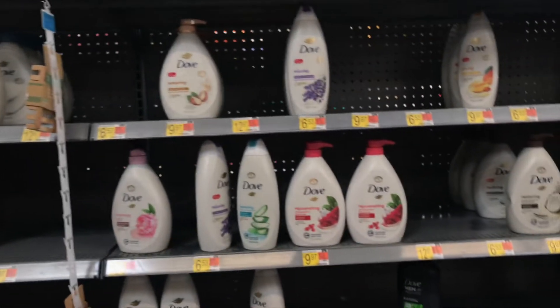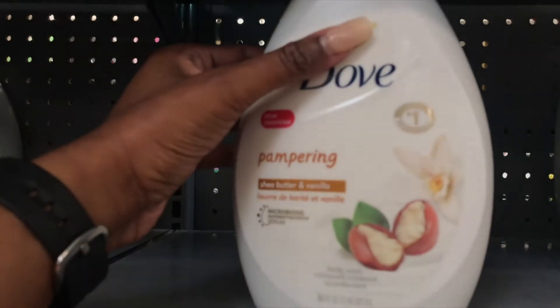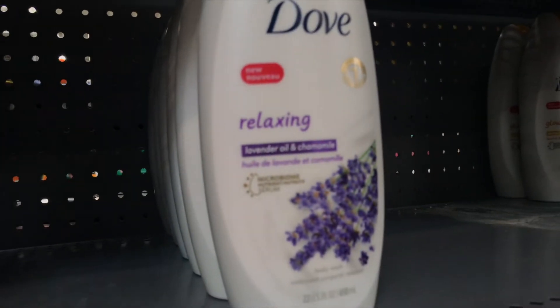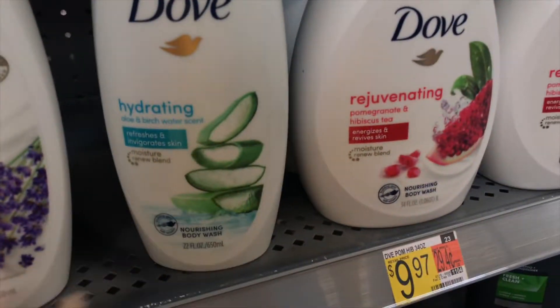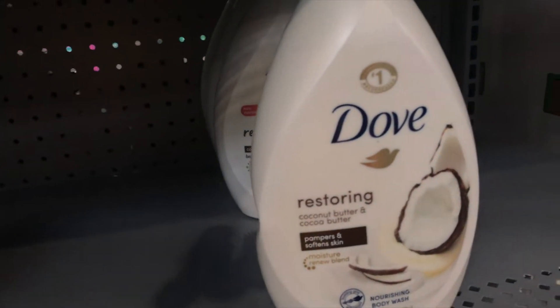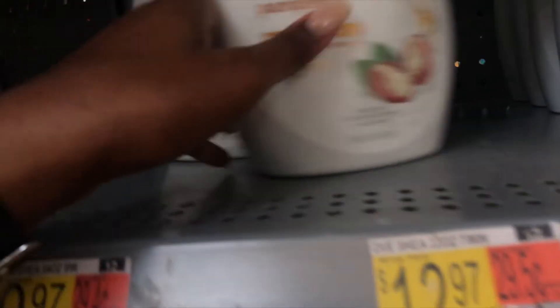Now we're at Target — my favorite. This is so good, the shea butter and vanilla. It smells amazing. I had the lavender one but it wasn't lavender, it was like peony or something. I always get the scents that aren't strong — the strong scents aren't for me. The coconut might be good but I don't really like the smell. I'll just get the Dove.